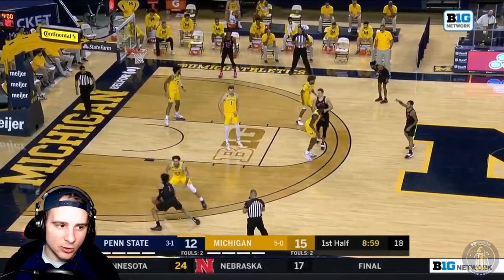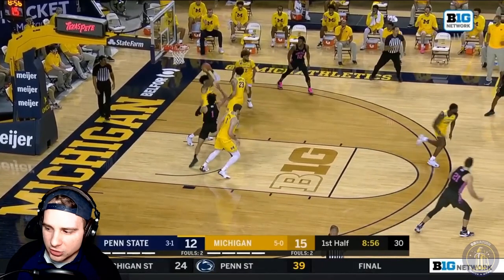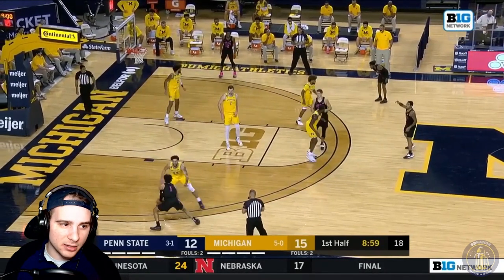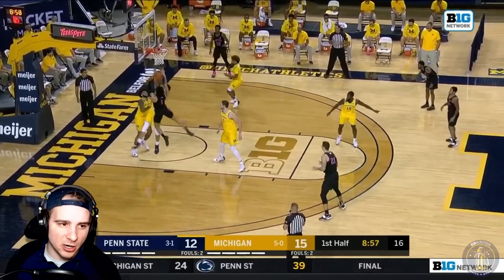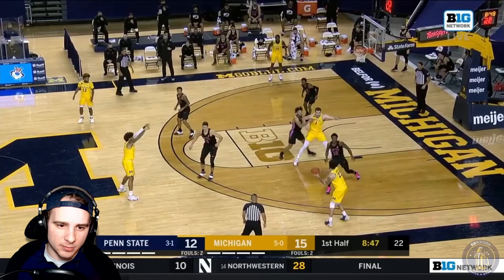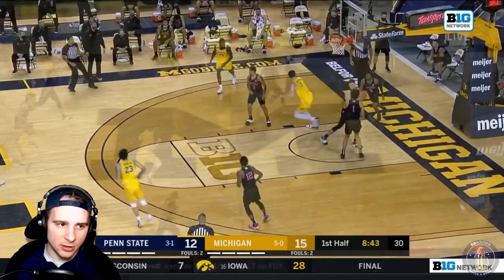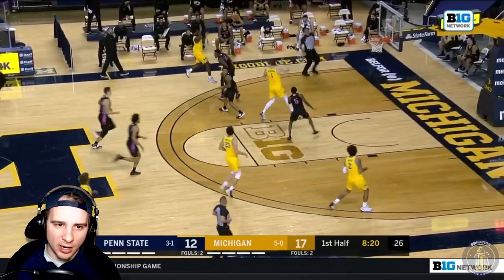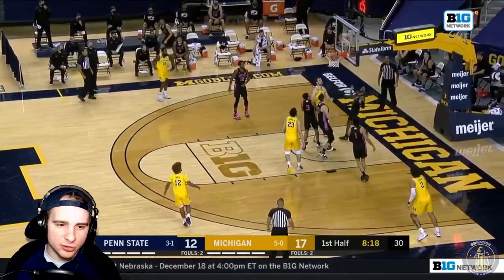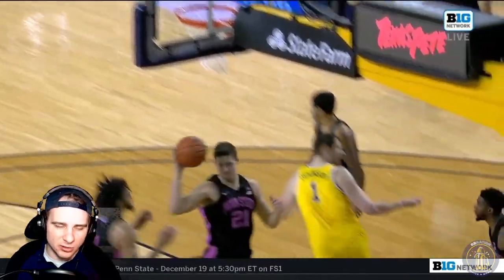Ball again for Penn State going down low — that was a really good defensive job from Brandon Johns. He's done a really good job on defense overall, going straight up, doesn't move his arms into the opponent, doesn't get the foul. Here's Hunter Dickinson — I thought this was a foul, you could have 100% called that one. Here he is again down low with kind of an off-balance shot, four straight points for him. I think number five was reaching there, and number 21 came late too.